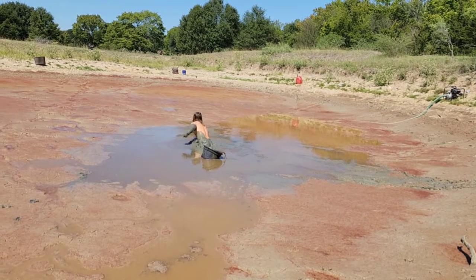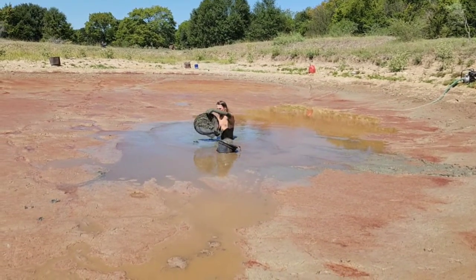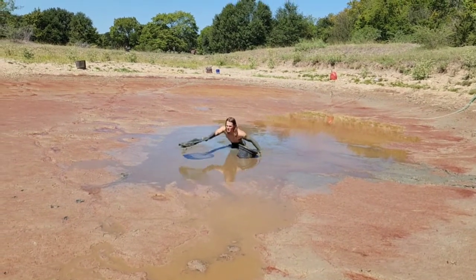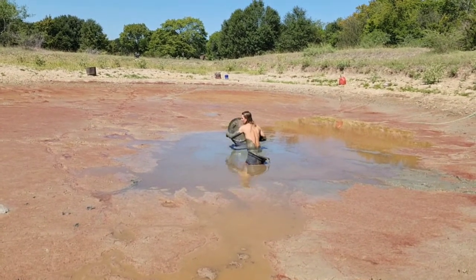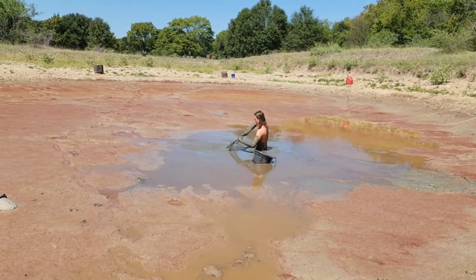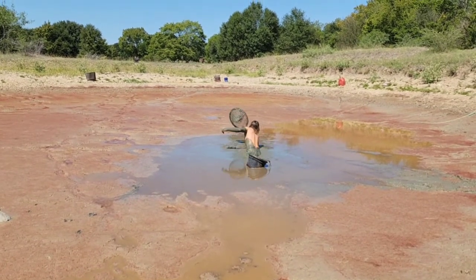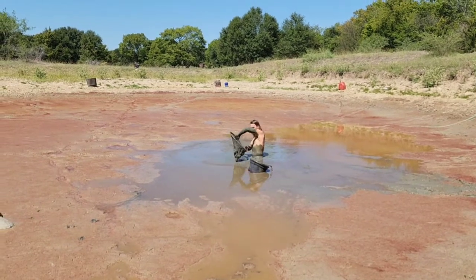Come here, fishy fishy fishies. Come to papa. I just want some fishes. Come here fishy fishy fishies. Fish! Come to me. I want the fishes.